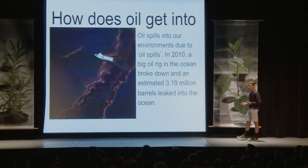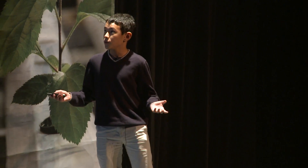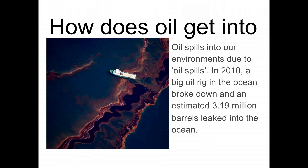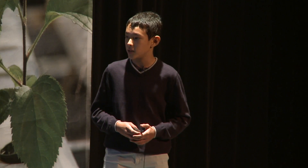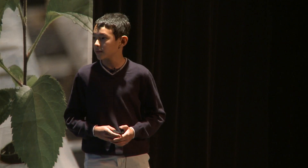Oil is actually a very big problem to coral reefs. How does oil get into the environment? Oil enters our environment due to oil spills. In 2010, a big oil rig in the ocean broke down, and an estimated 3.19 million barrels leaked into the ocean. Coral reefs are very fragile due to how little oil is needed to destroy them. Oil strains their reproductive capabilities and photosynthesis, weakening their abilities to grow.